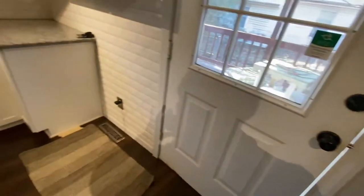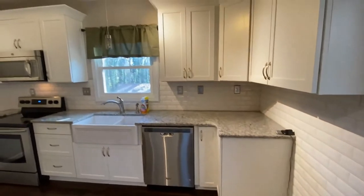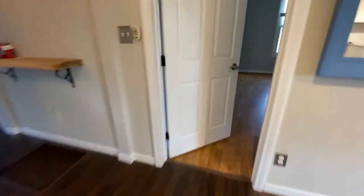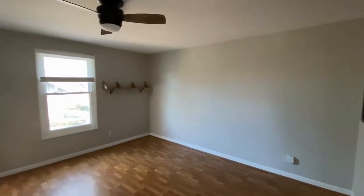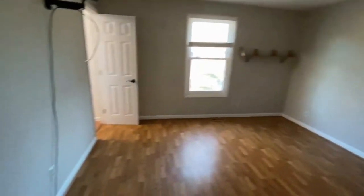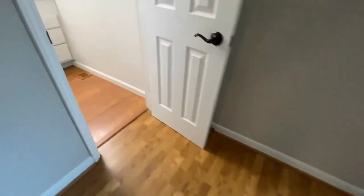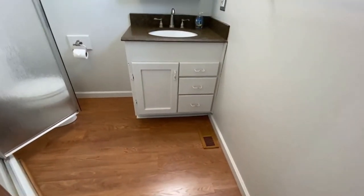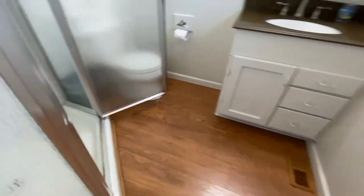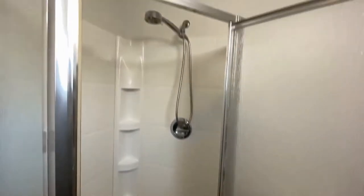Let's go on back and take a look at the bedrooms. Through this hallway is the master bedroom — a very large suite. Neutral colors again, great floors. Here's the large master bath with a shower.